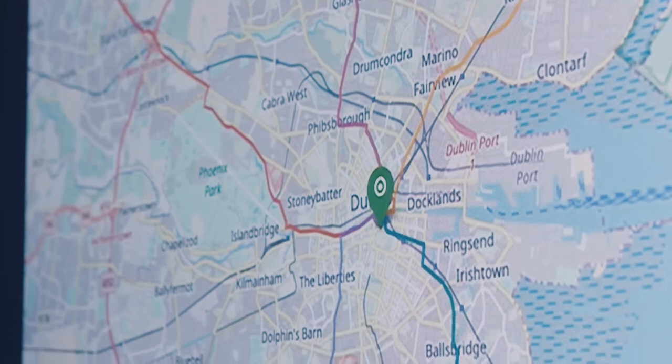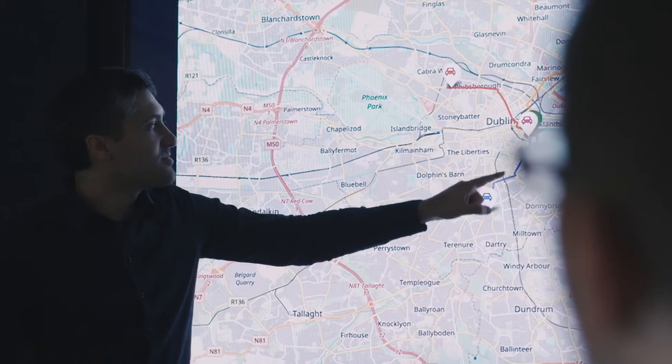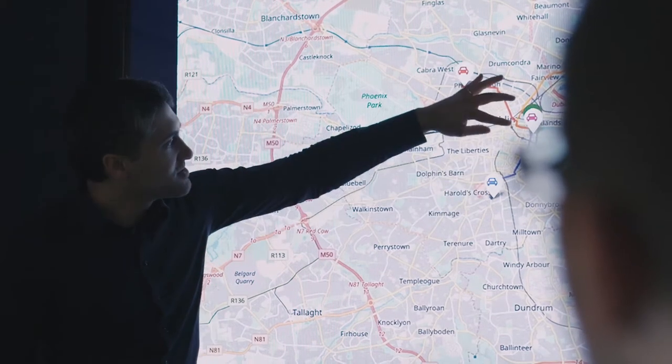In collaboration with University College Dublin, our lab has created a platform where we can test out and understand how large-scale sensor systems are going to react in the real world as they interact with humans.